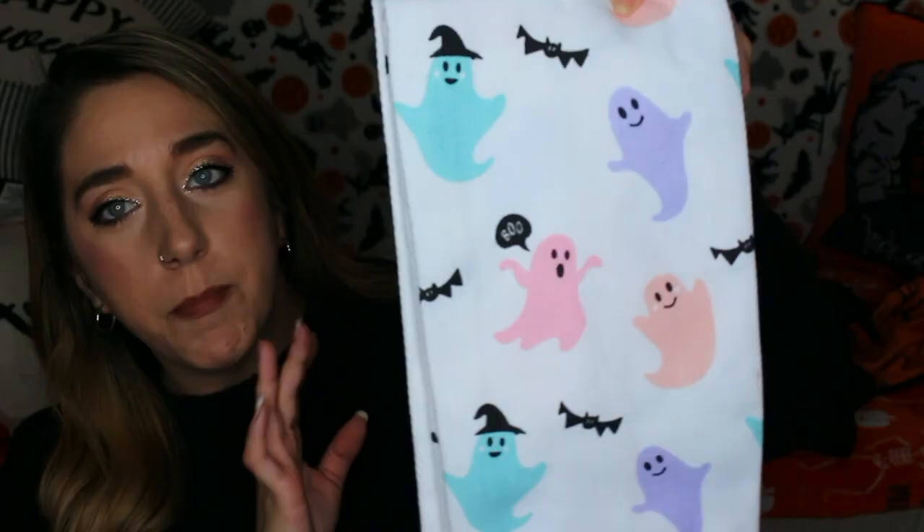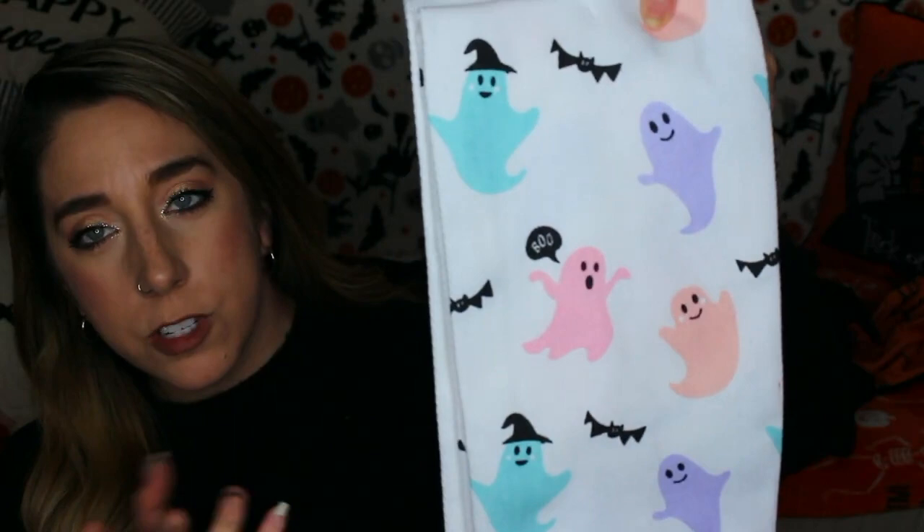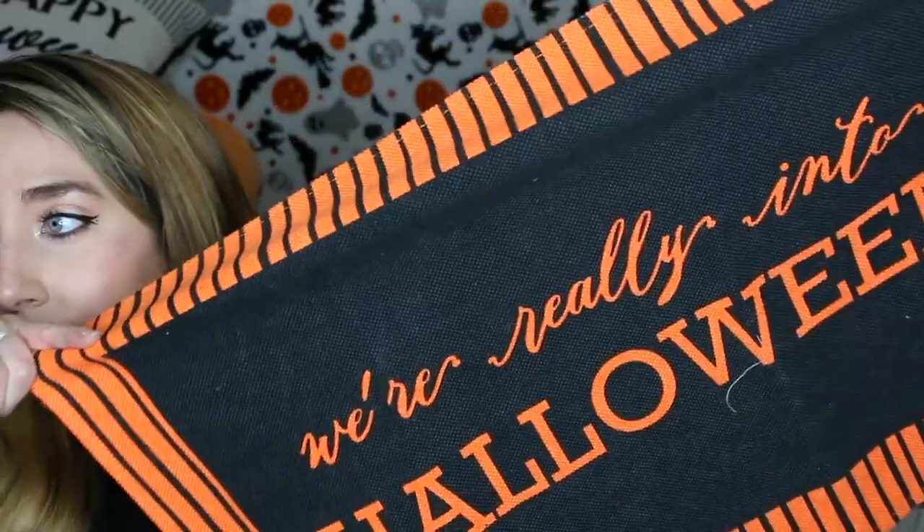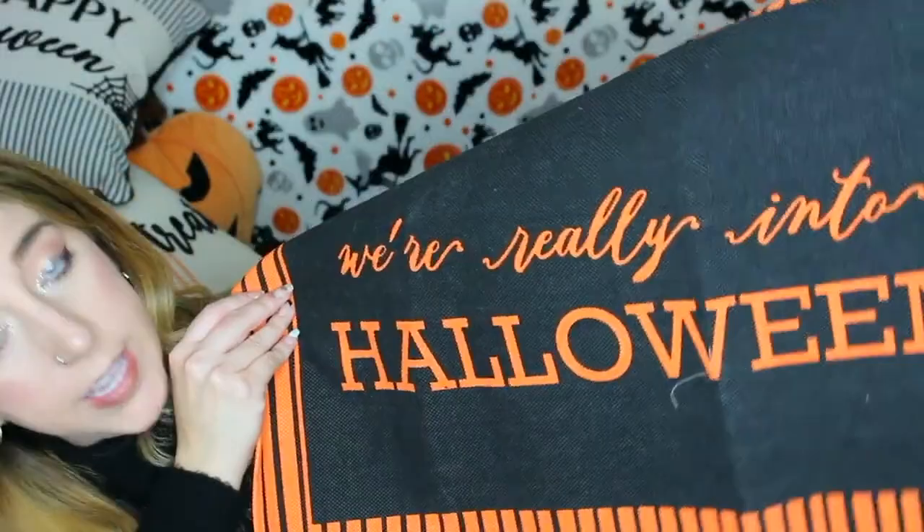I don't remember where I got these from, but I got them with Halloween in mind. Pastel ghost, which is great for Halloween — I want this in wallpaper. I found this at Target, so much for saying I didn't really buy a lot from Target. I wanted to use it as a floor mat around the front door to put shoes on and stuff, but it doesn't have any kind of rubber backing so it slides around super easily. It just says 'we're really into Halloween.' I don't know what I'm going to do with that.